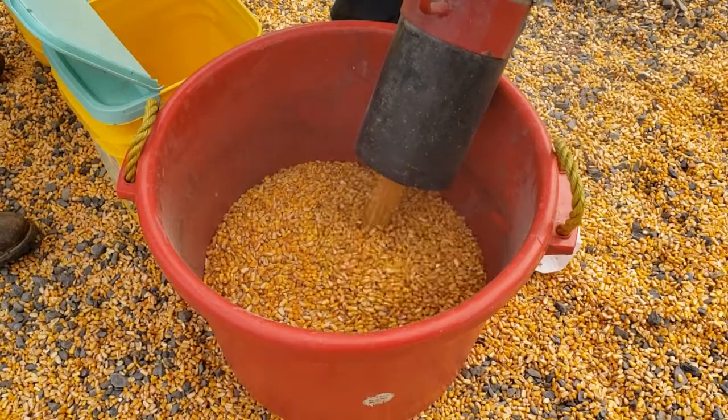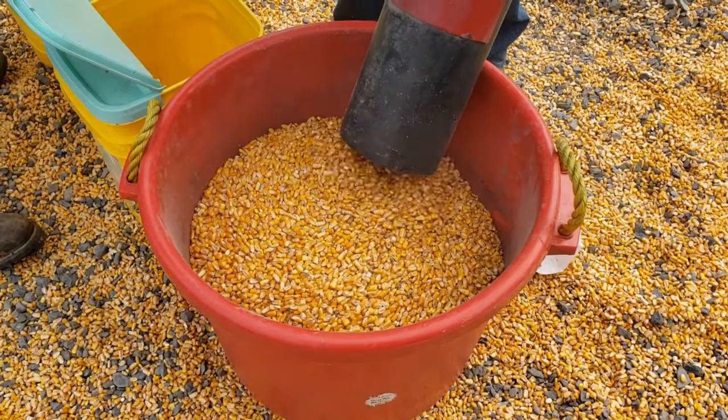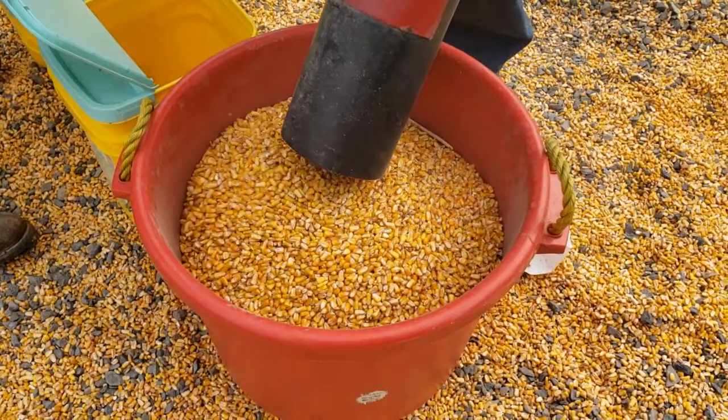The mess on the ground isn't ours — that's somebody who wasn't prepared. They keep bags on site for a dollar a piece, so if you forget to bring something to put your corn in, they've got you covered.